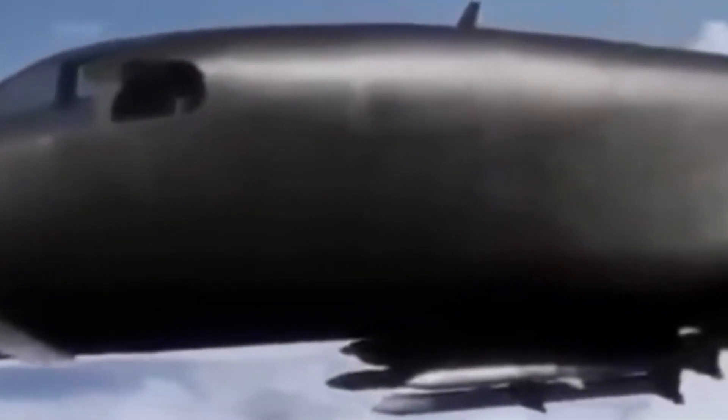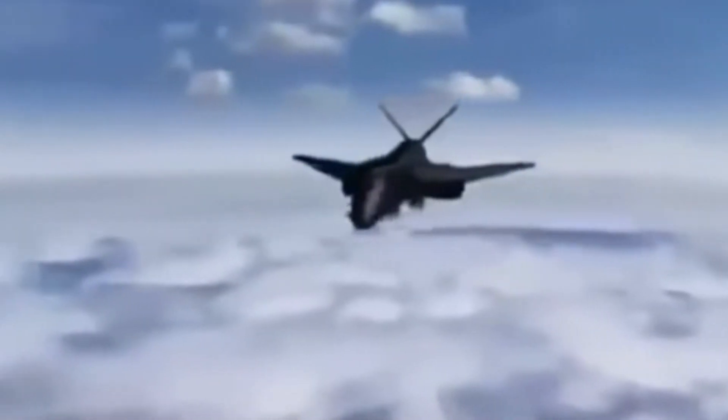In the early 2000s, the U.S. Air Force considered a potential upgrade to the B-1B known as the B-1R (re-engineered). The B-1R would have been equipped with advanced avionics, new engines from the F-22 Raptor, and an improved radar system to enhance its capabilities in modern warfare. Additionally, the B-1R was designed to carry air-to-air missiles, increasing its versatility for both strike and defensive roles.